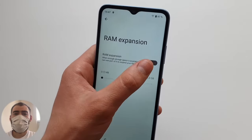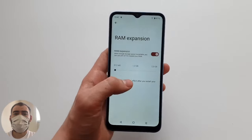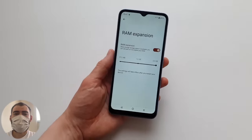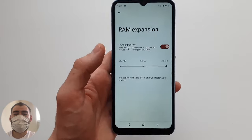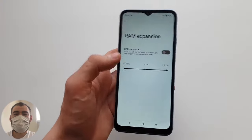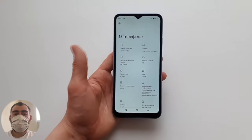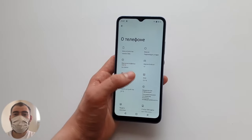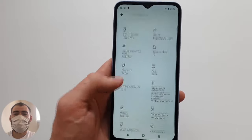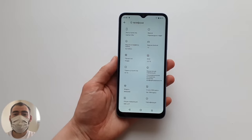RAM expansion is available here, but limited to a maximum of 2GB virtual RAM borrowed from internal memory. On many other phones you can add up to 6GB virtual, but here it's capped at 2GB. Of course, it's better to have more physical RAM than virtual, but here you only have 2GB physical RAM and 32GB storage.